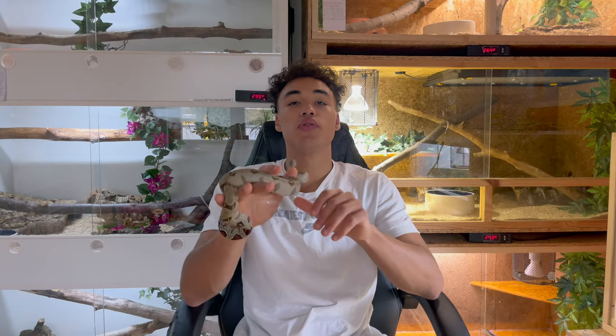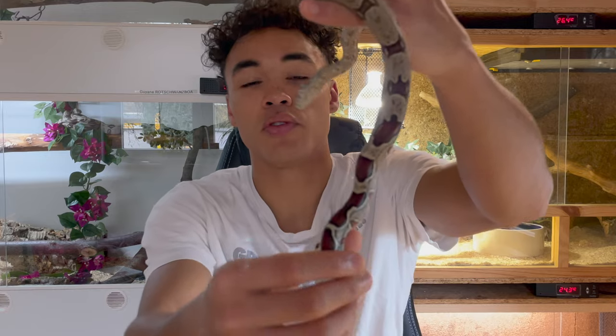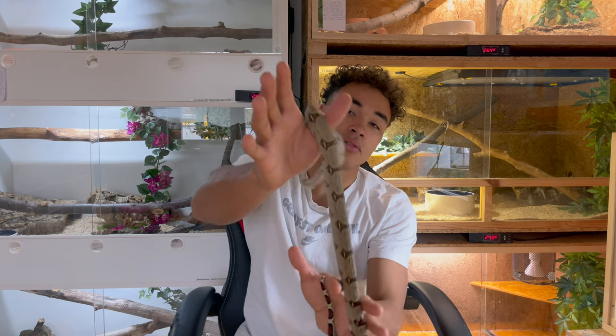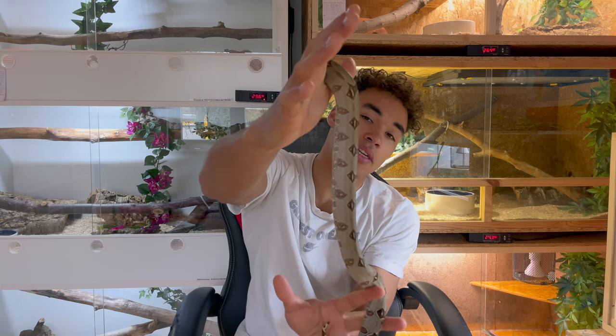The Ikidos Peruvian red tail boas are Boa constrictor constrictor, so they are true red tail boa constrictors. As you can see they have those beautiful red tails. They're not as long as the Suriname red tails when I compare them, but they're just as pretty and they have this really cool yellow undertone. This animal is only about a year old, so the yellows are only starting to come out now.